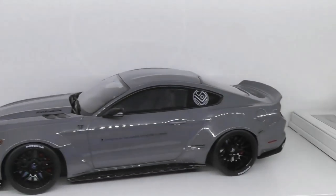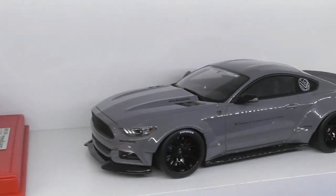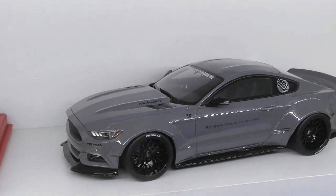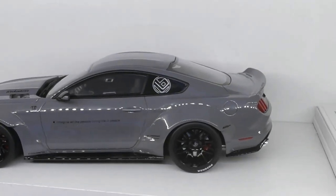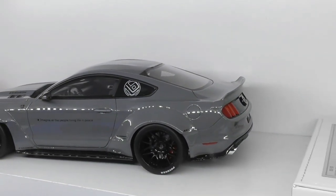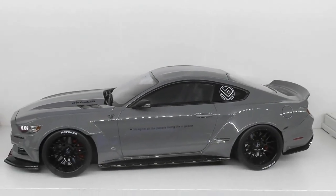Another new one to the collection is the GT Spirit Liberty Walk Ford Mustang — I just reviewed this model. Quite good value for the money. It does have a couple of little areas that could have been better, but overall not a bad model. That is worth around $220.